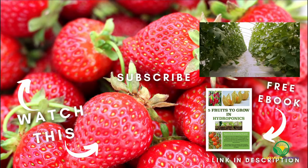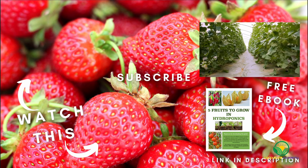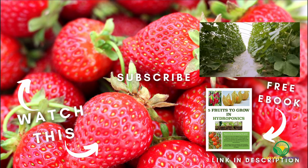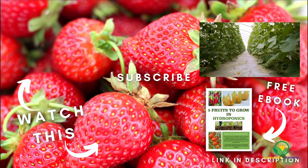And that brings us to the end of part two of our series on the different crops you can grow hydroponically. If there are any other crops you would like us to discuss, then be sure to let us know your thoughts in the comments. Remember to grab your copy of our ebook, and we will see you in the next video.